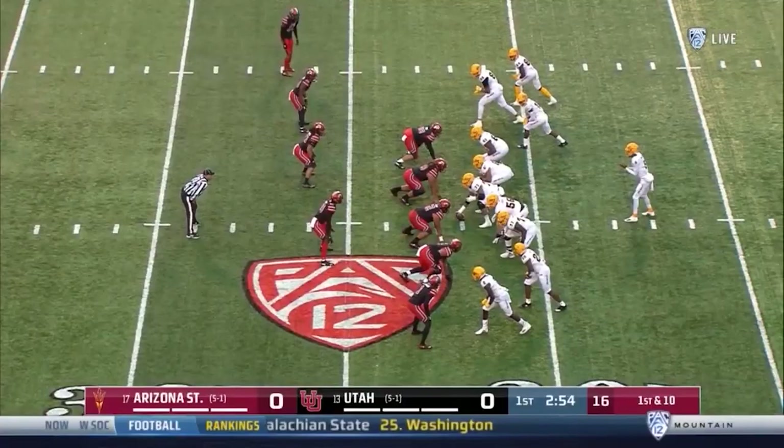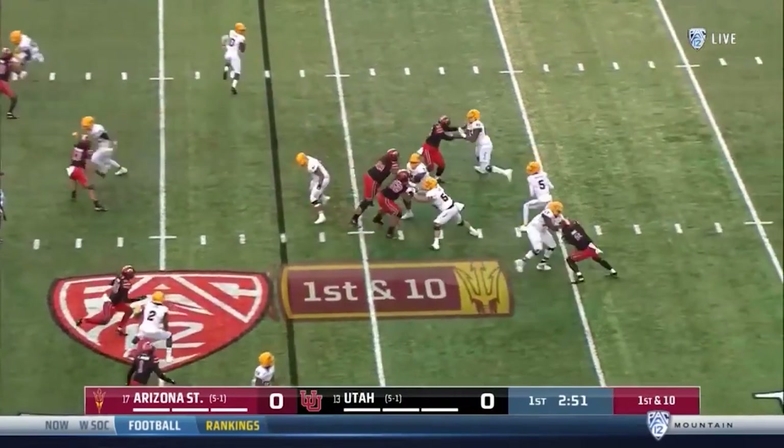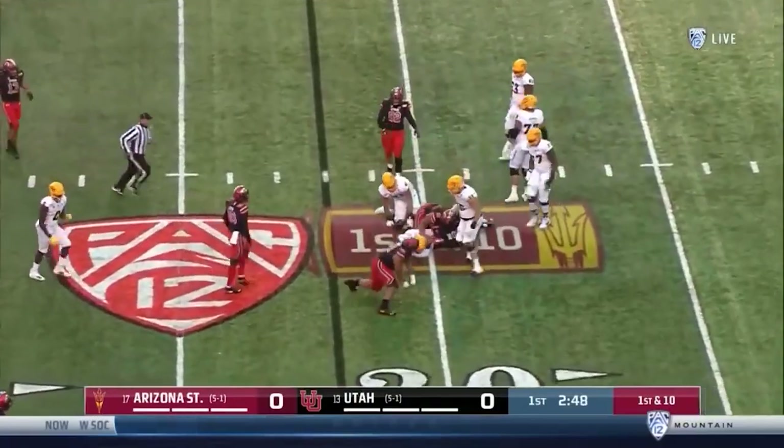You don't have 13 sacks in a season or 29.5 sacks in your college career without showing some tenacity. On this play, the tackle does a good job of stopping Anai from getting the edge, but Anai keeps his eyes on the quarterback. As the quarterback steps up into the pocket, Anai breaks off his edge rush and comes inside to tackle the quarterback before he can escape.